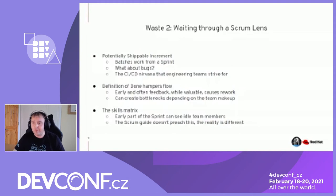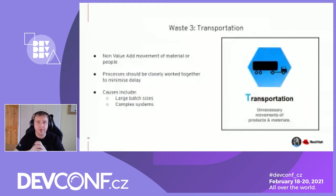The third waste is transportation — described as non-value-add movement of materials or people. Lean talks a lot about value-add, necessary non-value-add, and non-value-add, all framed around the customer. Is our customer paying for this? That's value-add. Sometimes there are necessary steps that don't add value, but we're okay with them because without them the customer ultimately won't get the product. But non-value-add things are pointless — so why are we doing this?